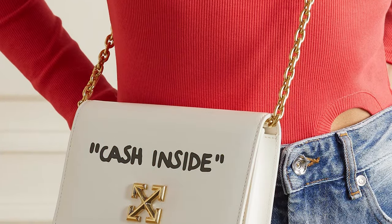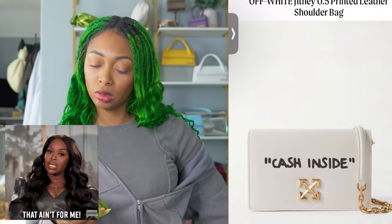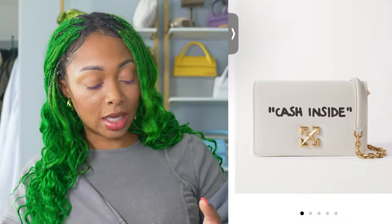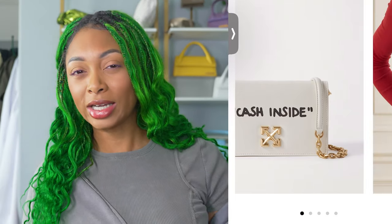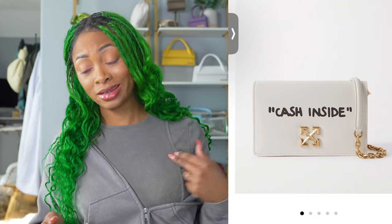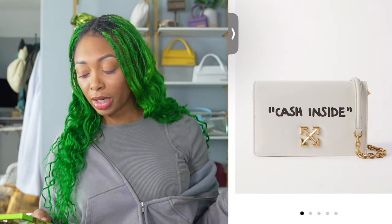Number four, the Off-White Jitney 0.5 printed leather shoulder bag at $12.65. I'm really not an Off-White bag girl. I don't like the fact that there's writing on the bag — if I'm spending that type of money, I don't want that on there. It says 'cash inside,' which is kind of their brand personality, but I don't want anybody to know I have cash inside my purse. It's just a brand I don't really understand. I'm still going to have to say I disagree with this being a top 15 bag choice. It would be a lot cuter if they didn't have the writing on there, but I do understand that's the brand personality of Off-White.